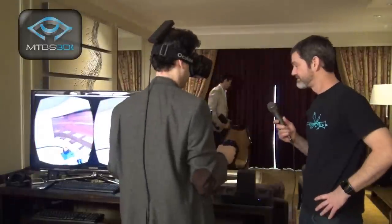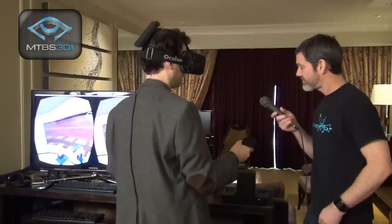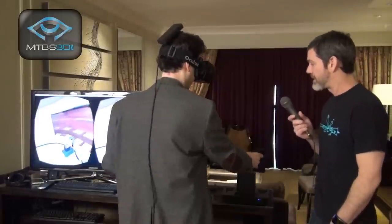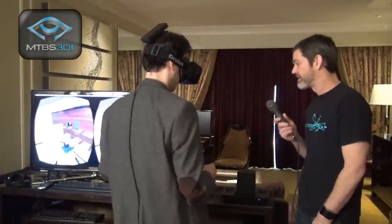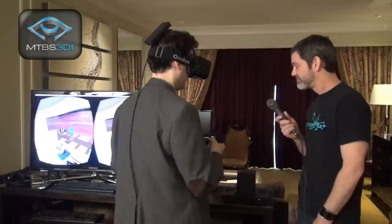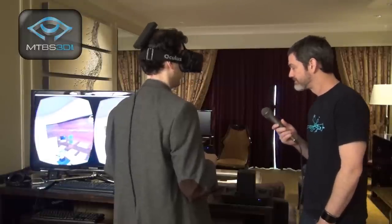They discuss whether V-Retail is designed as an online platform or for direct retail outlets. Danny says initially the online aspect will be very appealing, especially with the social element. As for whether it's a downloaded application or streaming technology, Danny says it's still early but streaming is probably the direction it will go.